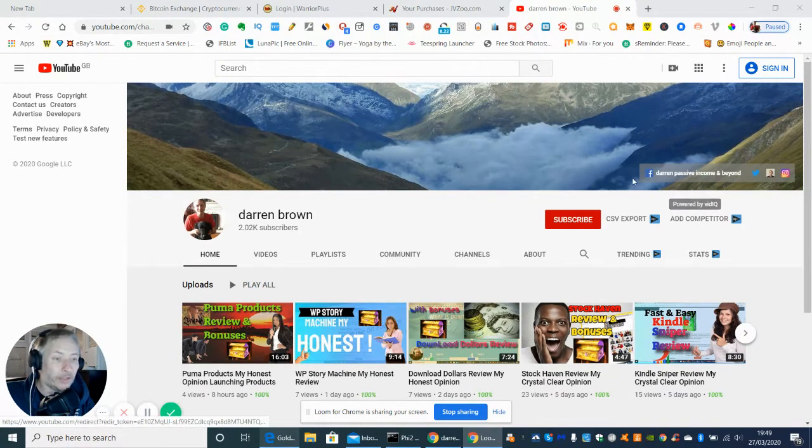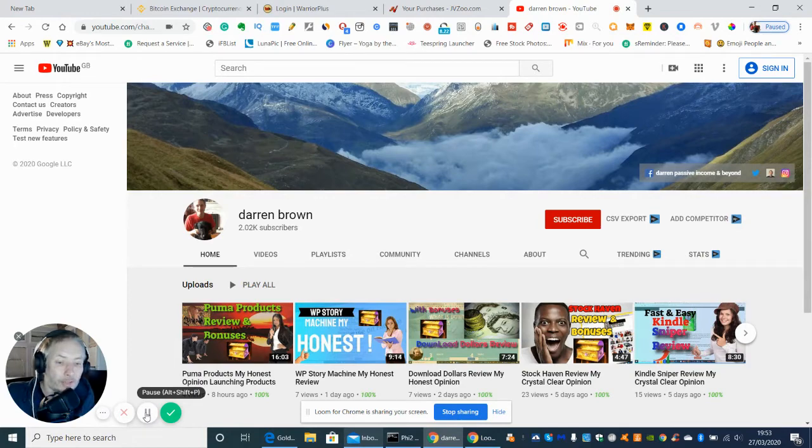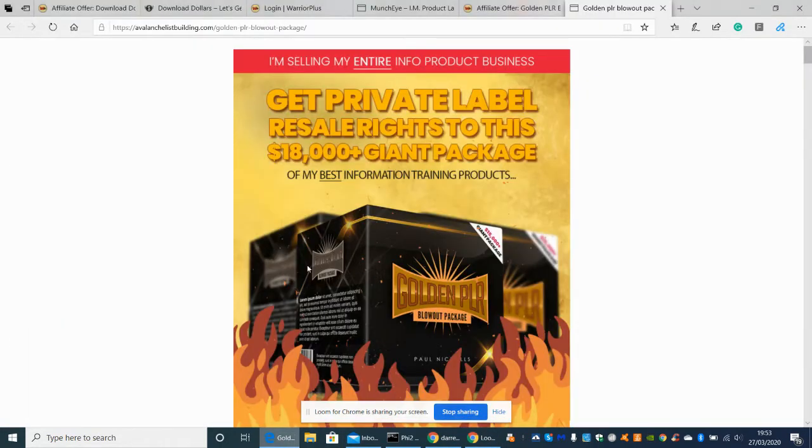So just to let you know, this is the one we're going to be looking into. This will be available on the 30th of March 2020. It's a dime sale so you need to get into this pretty quick. Let's just take a moment to check what time it actually starts, just in case there's a slight change.